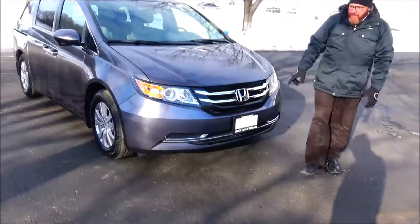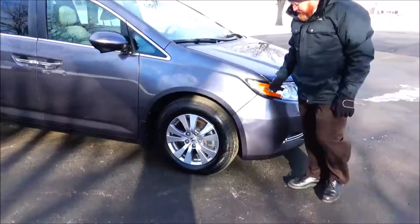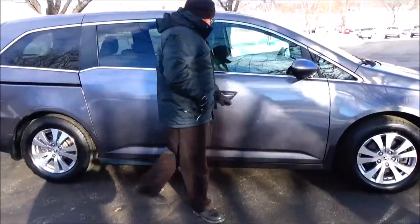It's got 32,000 miles, 5 mile-an-hour bumper front and back, chrome accented wheel, Lexan covered wraparound headlights, 17 inch alloy wheel, lots of tread on the tires, breakaway mirror, reinforced door beams, and dual power sliding doors.